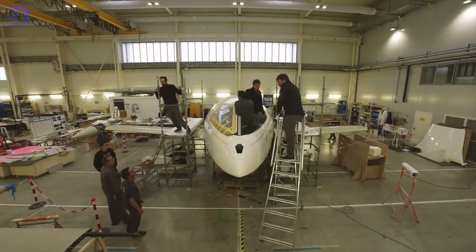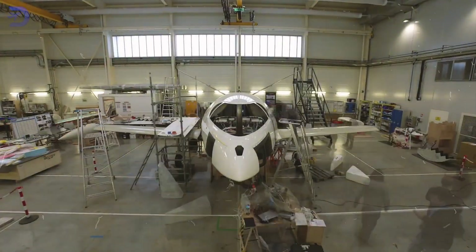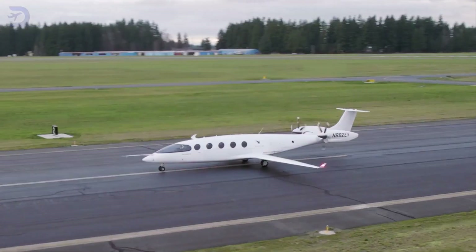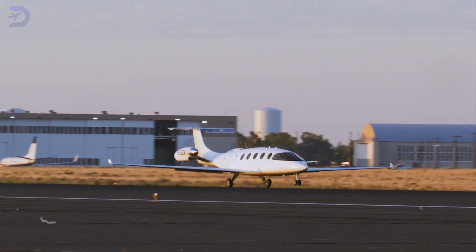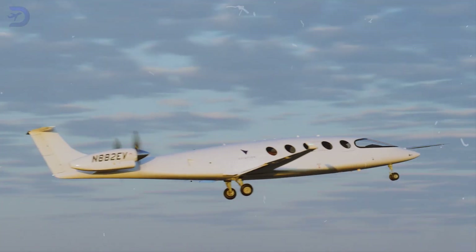The aircraft's development is being closely watched by industry players. With more than 80% of Alice's suppliers already chosen, the project is clearly moving forward, but it's still a few years away from being commercially available. Aviation plans to build five or six prototypes that will be flight tested over the next 12 to 18 months before they can get official certification.